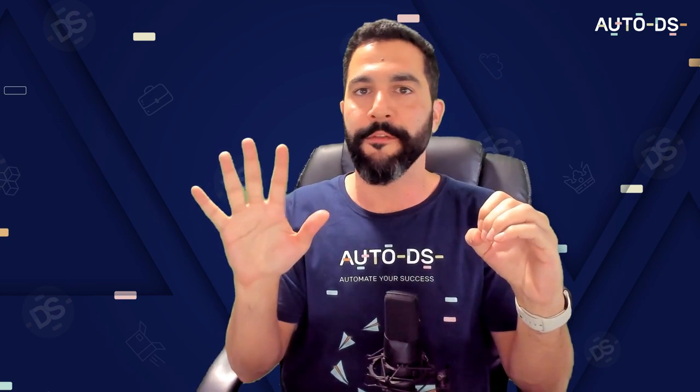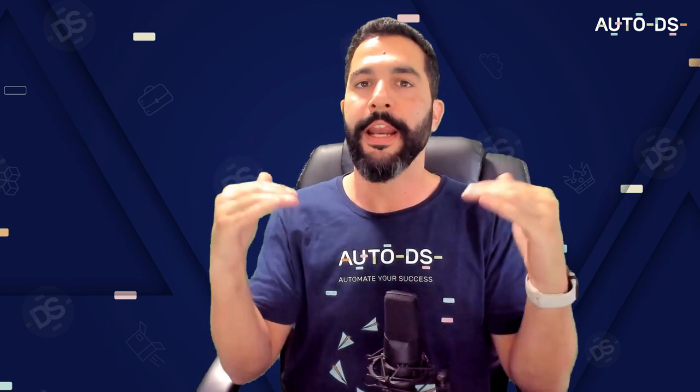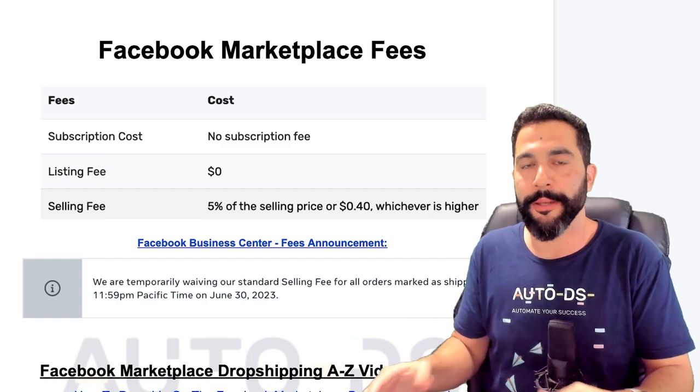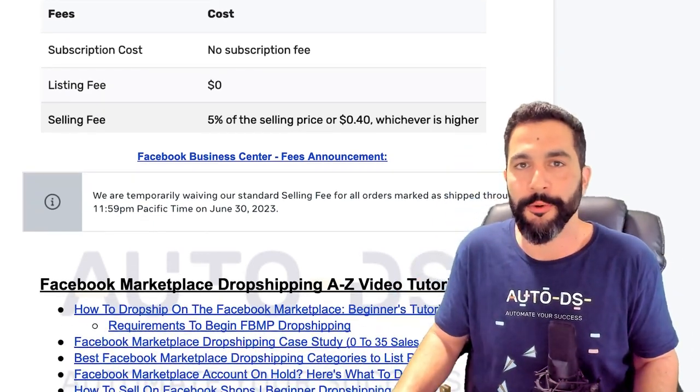And that is the only fee that you need to worry about. So your breakeven on the Facebook Marketplace right now is 0%, and after June 30th it's just going to be 5%. Anything else on top of that is your profit to your pocket, and that is why now is the best time to join Facebook Marketplace dropshipping if you haven't done so yet.